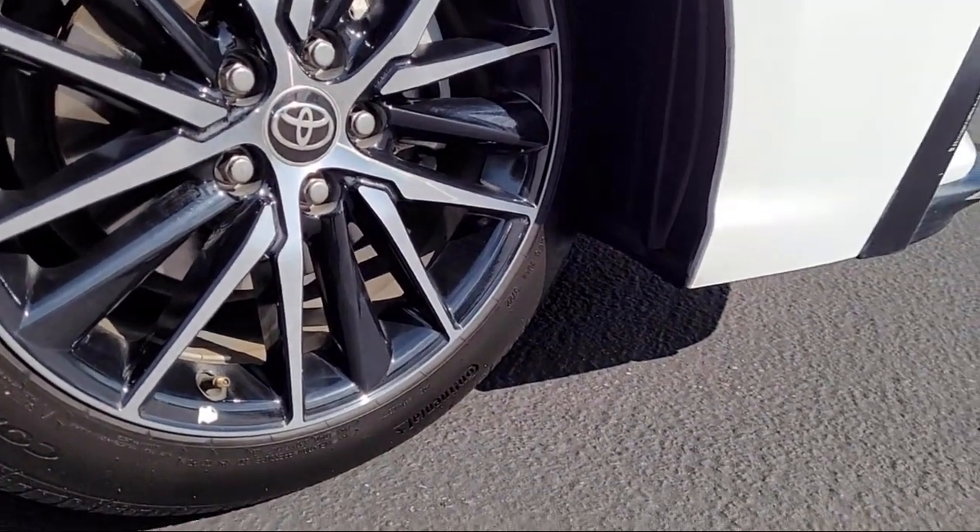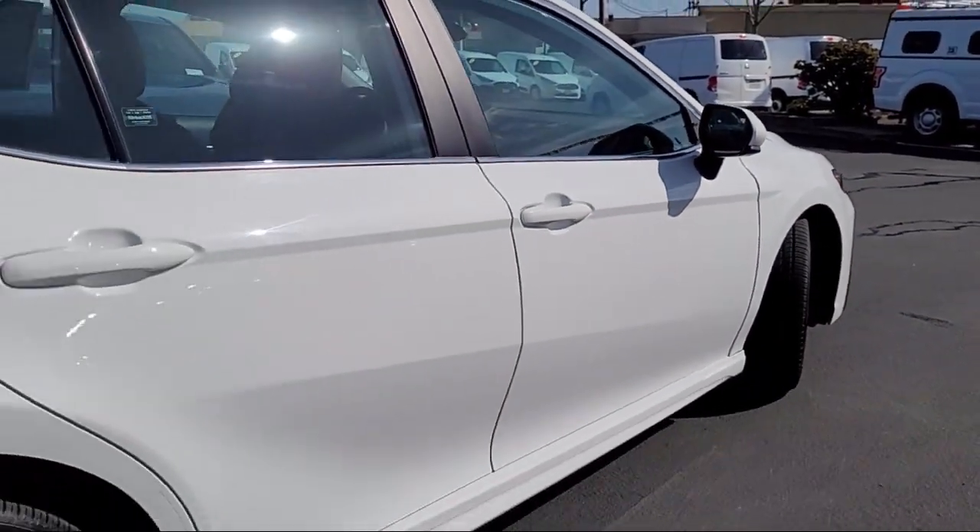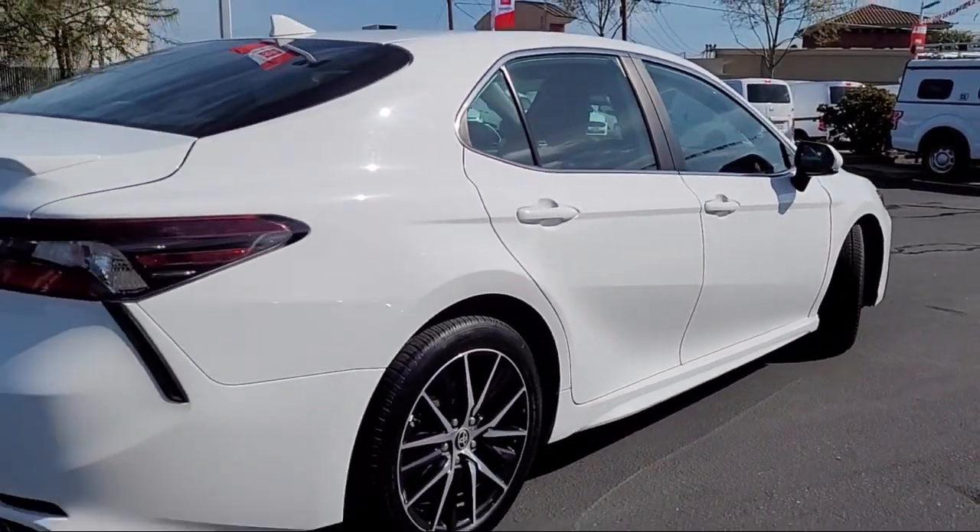It also features a leather steering wheel with auto tilt away, MP3 player, lane departure warning, and has less than 55,000 miles on the odometer.